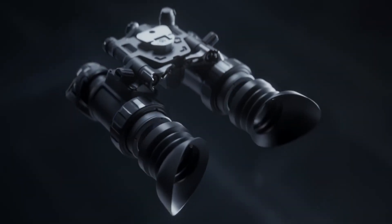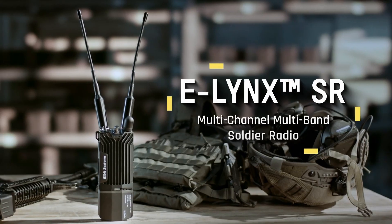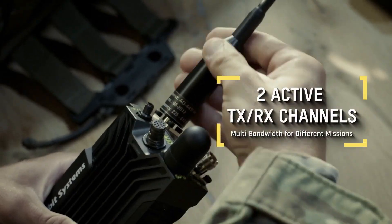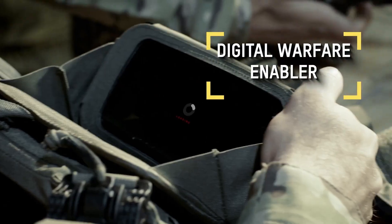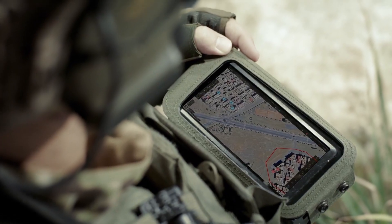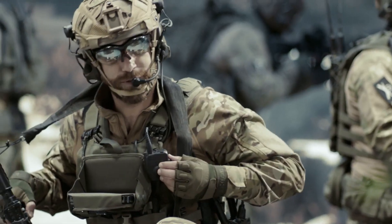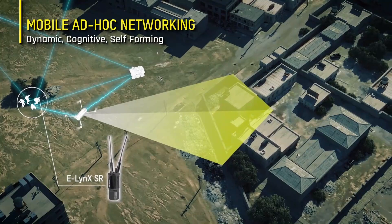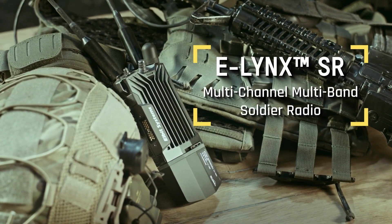Elbit Systems introduced its latest innovation, the ELinux SR tactical radio, at the International Land Forces Conference in London. This cutting-edge radio is designed specifically for infantry operations and supports all NATO frequencies in the UHF and VHF bands. Its advanced features include blue force tracking, which provides real-time location data for both friendly and enemy forces.